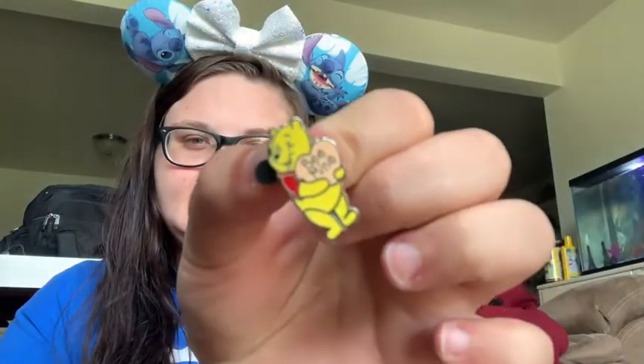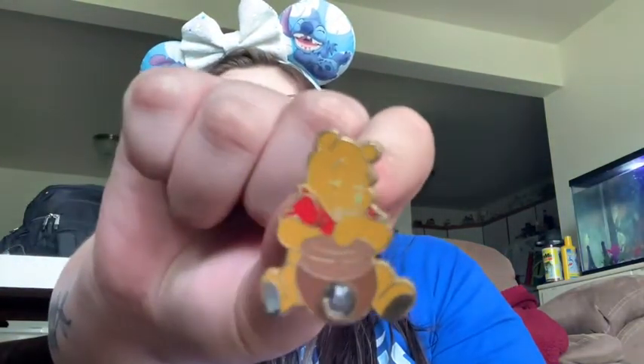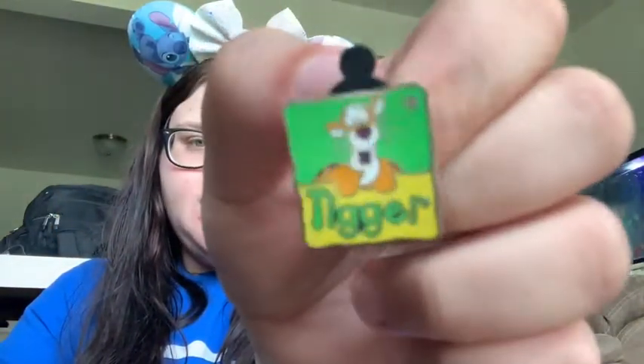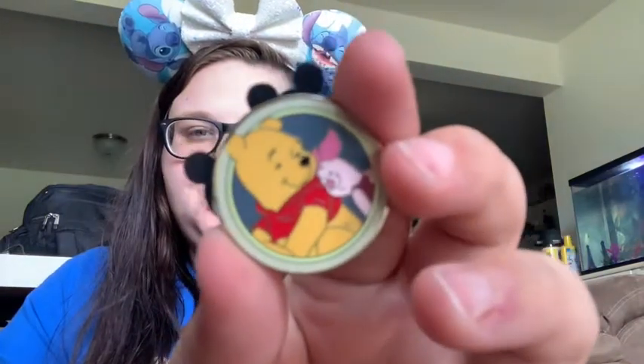And then I got this little 'Be Mine,' and that'd be cute to go on like a Valentine's Day board. And then I have this Pooh that has my burst stone in it, so I thought that was really cute. I have this 2020 Pooh. And I have these Cuties Pooh and Tigger — I don't think you can get Eeyore or Piglet out of that set. And then the last three little Winnie the Pooh pins are these: a little Tigger Hidden Mickey, a Tigger Popsicle, and a Pooh and Piglet Best Friends.